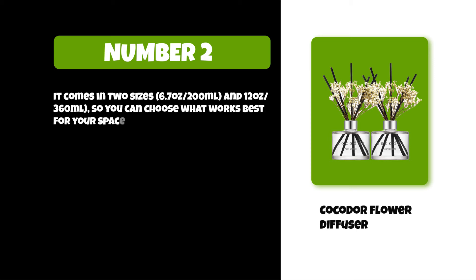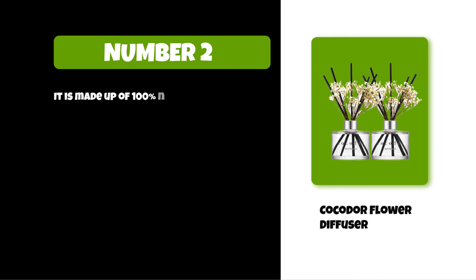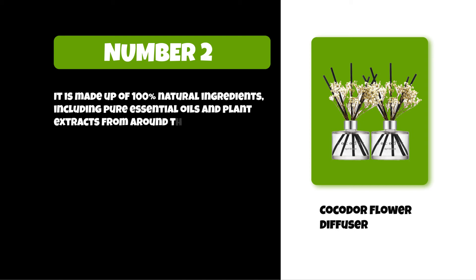It has eco-friendly packaging made from recycled materials with up to 30 percent post-consumer content. It is made up of 100% natural ingredients including pure essential oils and plant extracts from around the world that are safe for you and your family.